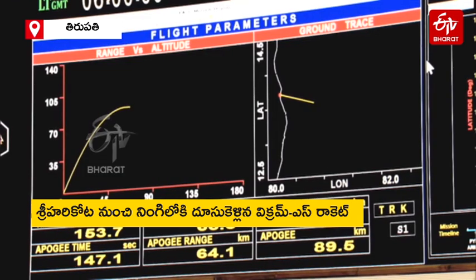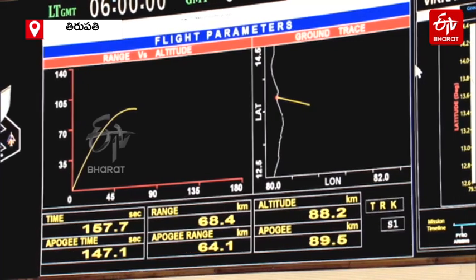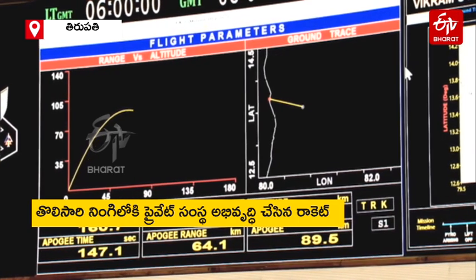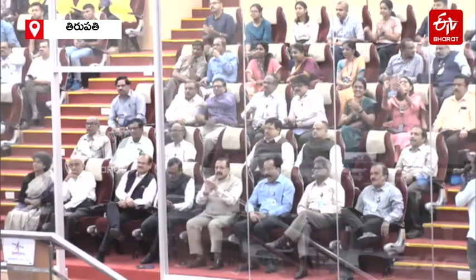Peak performance has been reached at around 155 seconds. And now slowly the rocket will start its descent. It has just started from 88 kilometres — now it has come to around 87.1 kilometres.